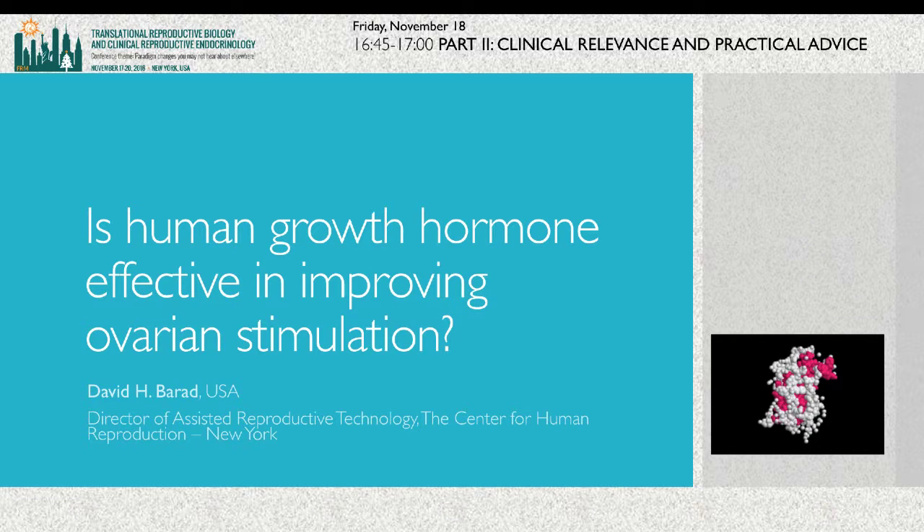The lecturer is David Barad. David Barad is a partner and director of clinical art and science, and senior scientist in the Center of Human Reproduction in New York. David is going to give us a lecture on: is human growth hormone effective in improving ovarian stimulation?